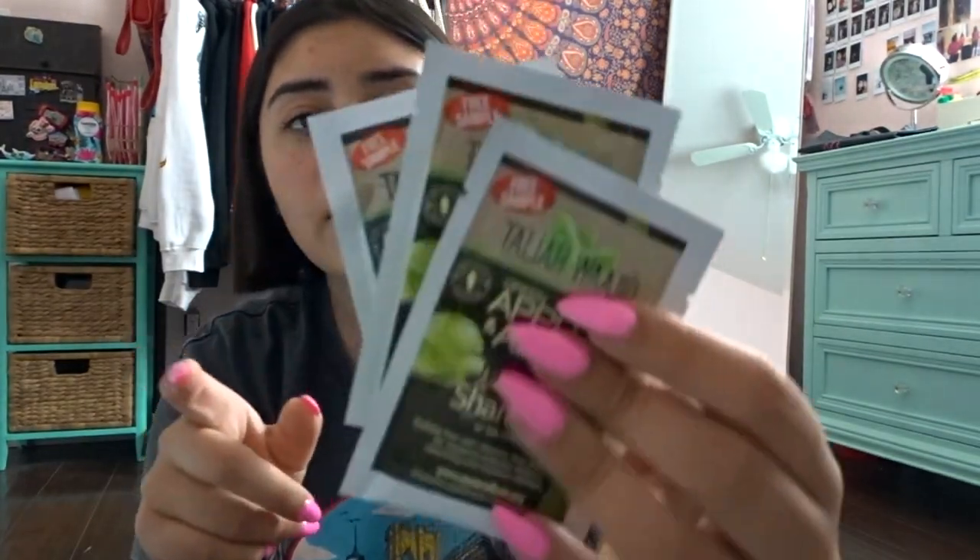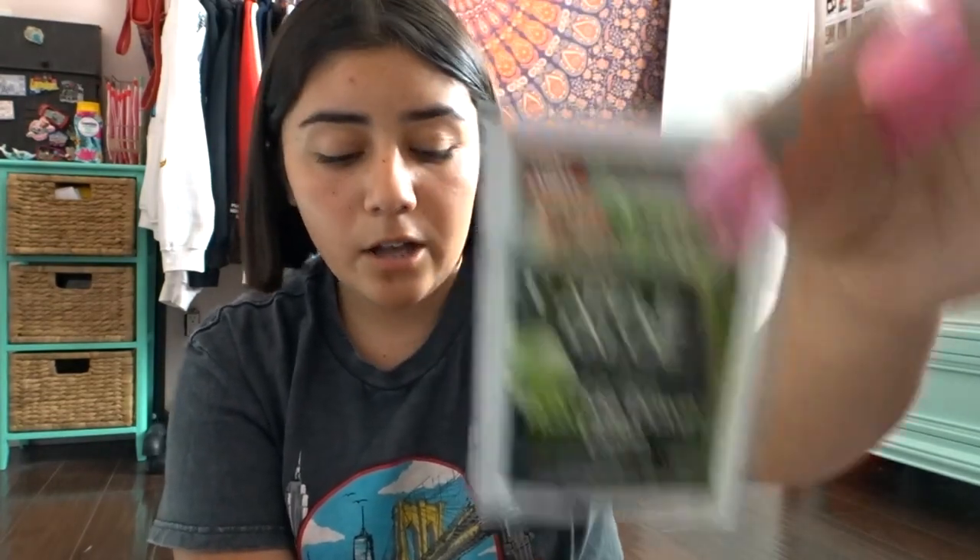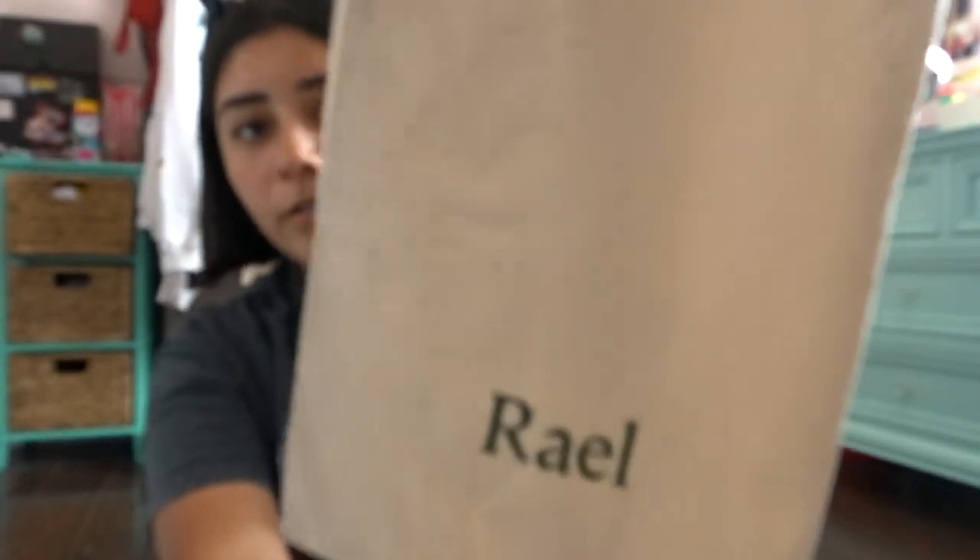From this brand called Talia they were giving out a lot of mini paper samples of hair products: a leave-in conditioner, a curl elixir, a curl definer, a gel, and a shampoo. Next I have this bag from the brand called Rial, which was giving out tote bags.